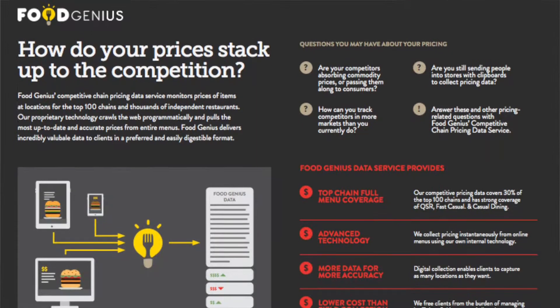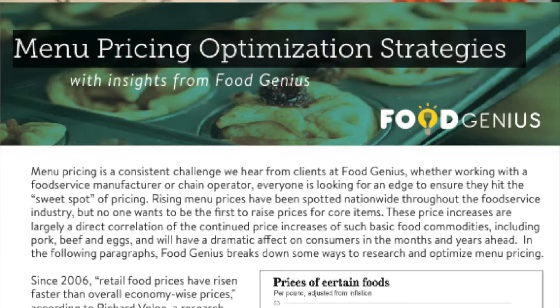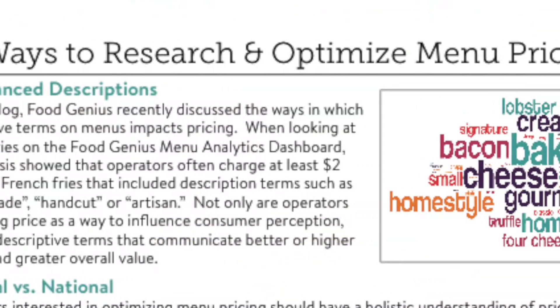There are two things that consumers will see in a world of restaurants governed by data. One of those things is a very different approach to pricing. Today you primarily see what we'd call value or promotional pricing, or cost-plus pricing — either offer a really great deal to get someone in the front door, or take food, have it be about 30% of the cost of the item, and price it from there.